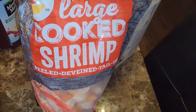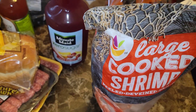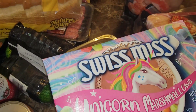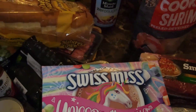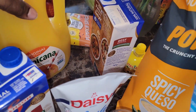Two bags of the large cooked shrimp. We have the zero sugar Minute Maid. I got the kiddos this unicorn marshmallows hot cocoa mix. Two of the beef broth, 50% less sodium. We have some light sour cream. We have some Tropicana, no pulp.